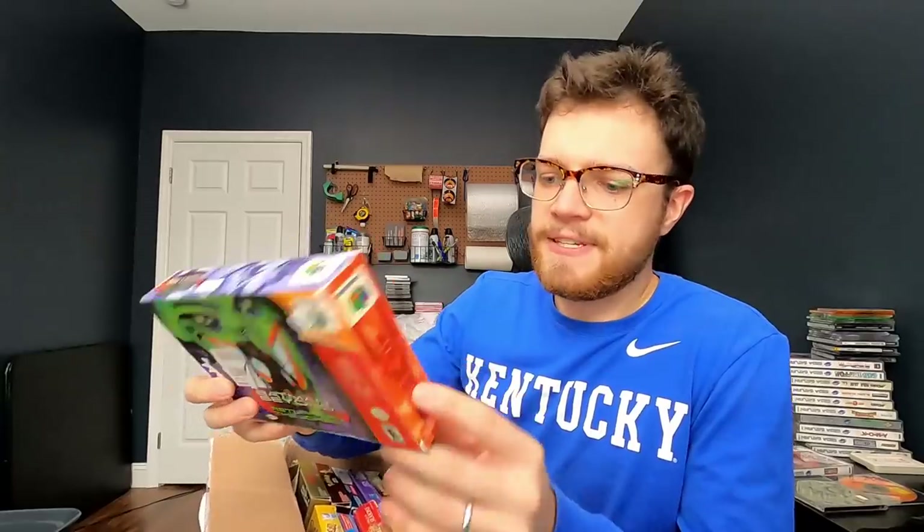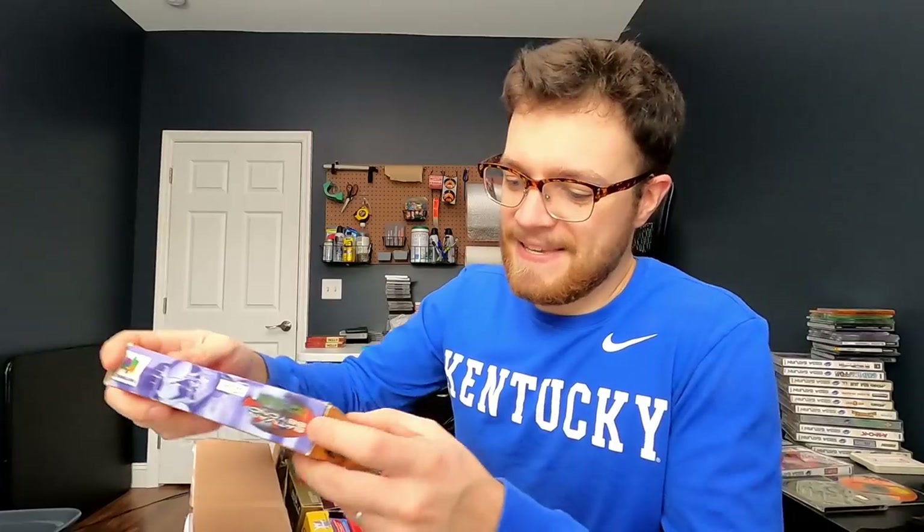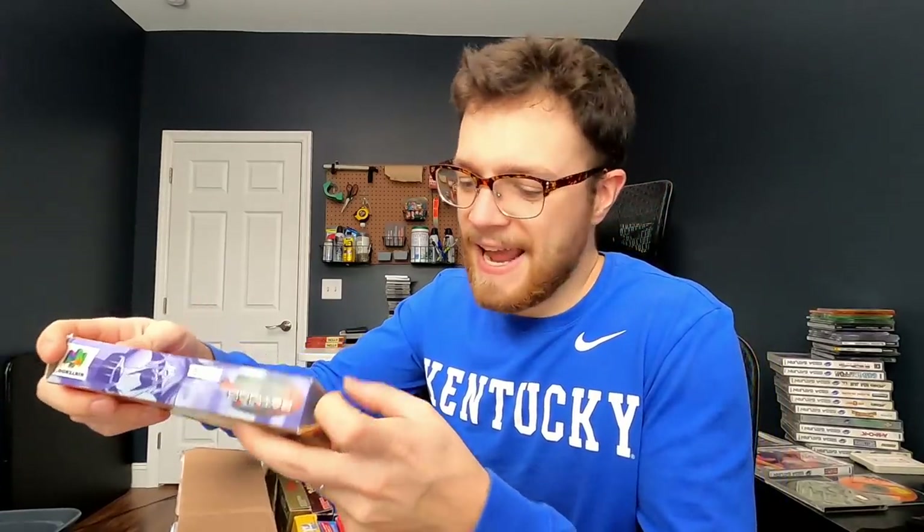The only other N64 box we have in here also has a big sticker on the front — looks like it was sold for $20 at one point. Batman Beyond. Definitely some rinks and crinkles in this box, but it does have the manual as well. All things considered, this is probably the best N64 box, though I'm not sure what the value is on that.